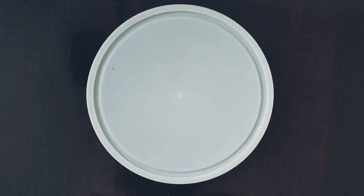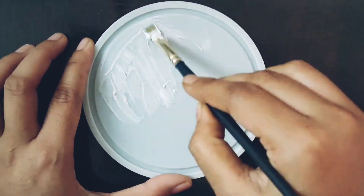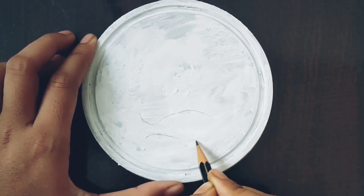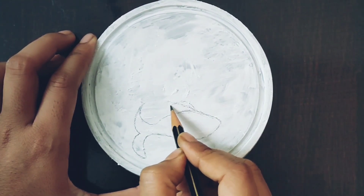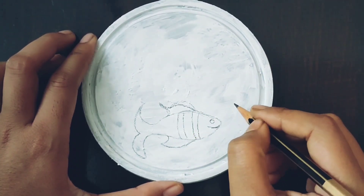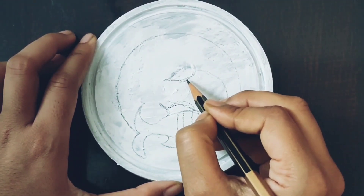I am going to take a random object from my house and paint on it. First of all, I have applied a white color coating on it. I have made some branches, leaves, and flowers on it.